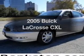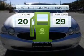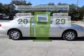Imagine yourself in this 2005 Buick LaCrosse. Travel the roads in style and comfort in this great vehicle. In the city or on the highway, you'll spend less time at the pump with this fuel-efficient vehicle.